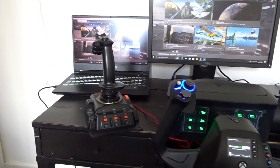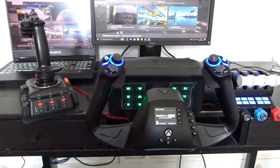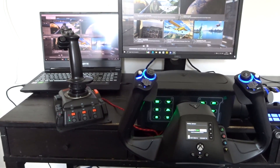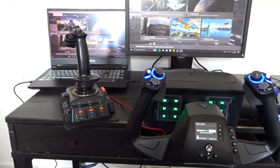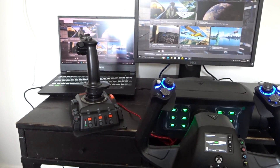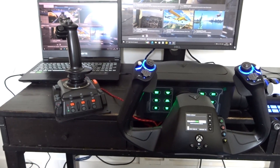Do you prefer using a HOTAS system like the Mach 2 here, or a yoke system like the Velocity 1 here? It's a question I asked in my Discord yesterday and I got some interesting and varied answers, which I'll share in a moment. I'm also going to give you a physical demonstration of what it's like using a HOTAS and using a yoke in Microsoft Flight Simulator.